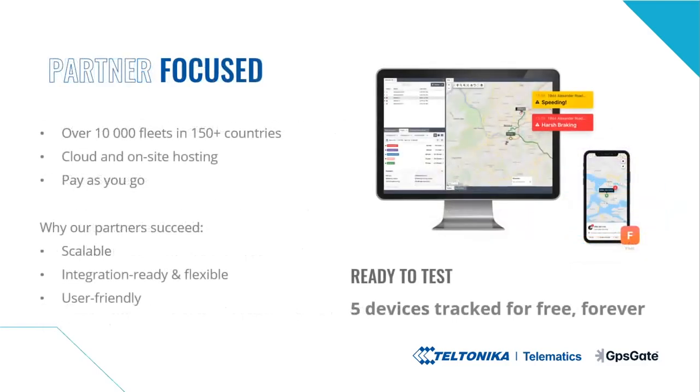GPSGate is helping tracking partners to grow their business with profits. Today, there are more than 10,000 fleets using GPSGate in production, through a great partner network in more than 150 countries. You can download GPSGate or sign up for GPSGate Cloud. You can brand the platform in your own name, both on-site or in the cloud. There are three main reasons why companies come to GPSGate. The first reason is for larger projects, where the service provider needs to manage thousands of units in the same application or hundreds of customers in the same server.